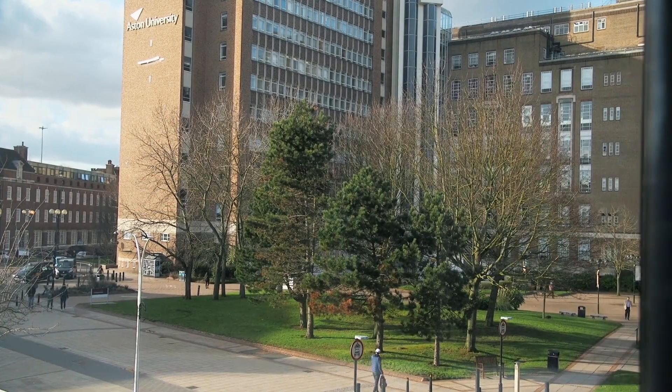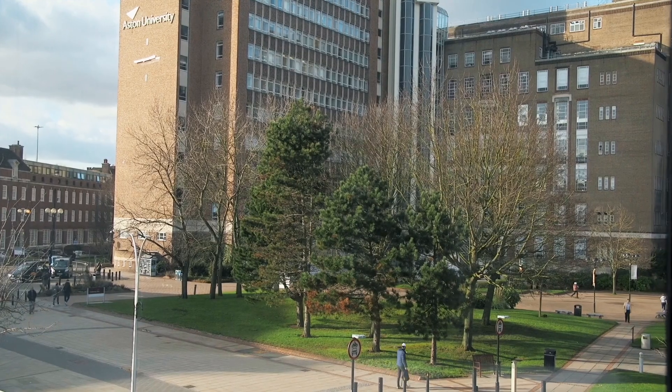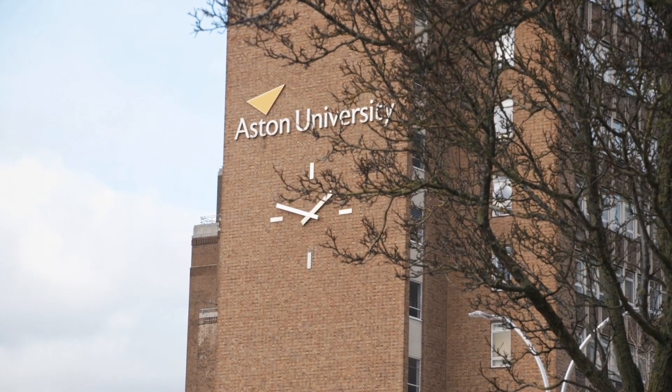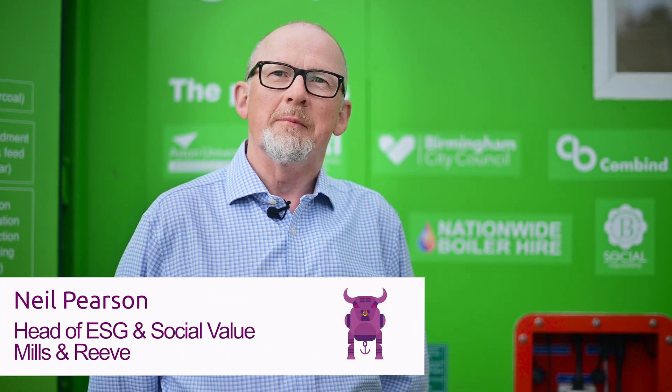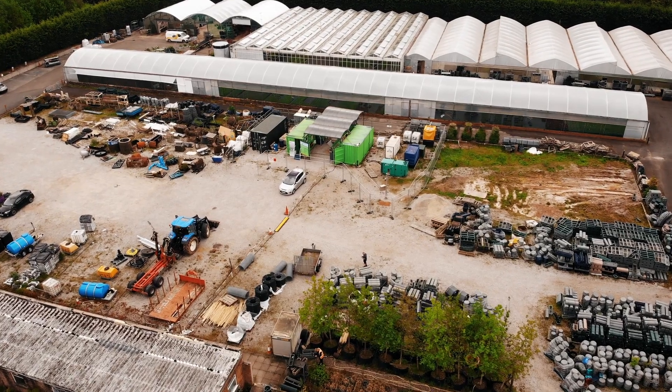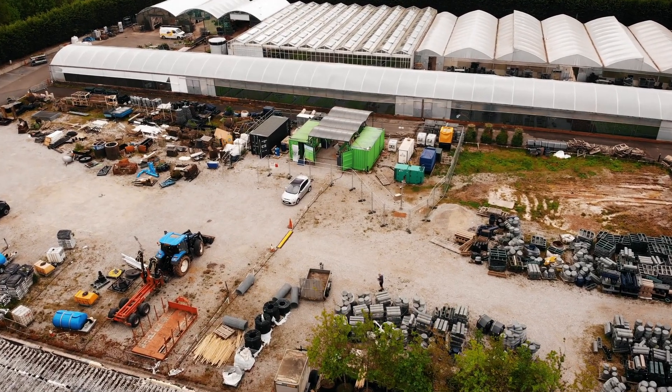We teamed up with Aston University in part because in our Birmingham office we wanted to go local. We're very keen on engaging with local organisations and obviously Aston University is on our doorstep. We've also teamed up with Aston because we're really excited about the work that they're doing — it's a real market leader in looking at biochar and the commercial ways in which biochar can be used.